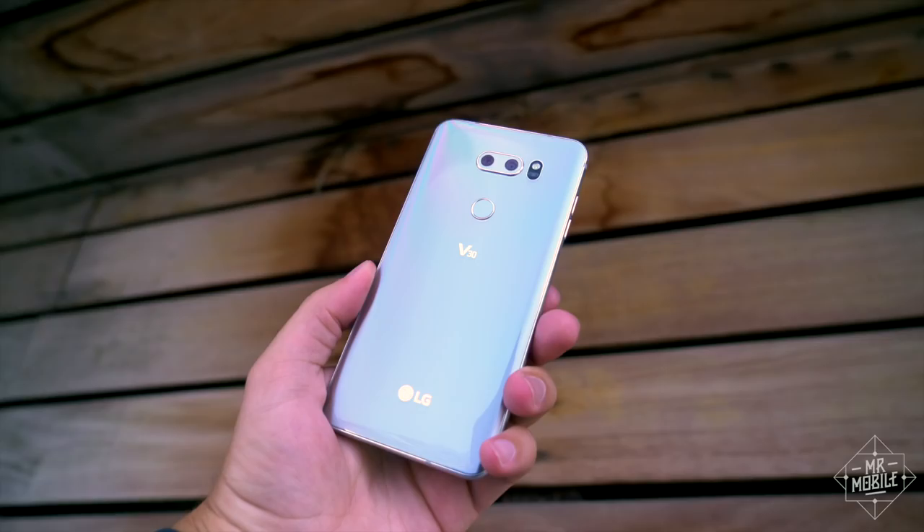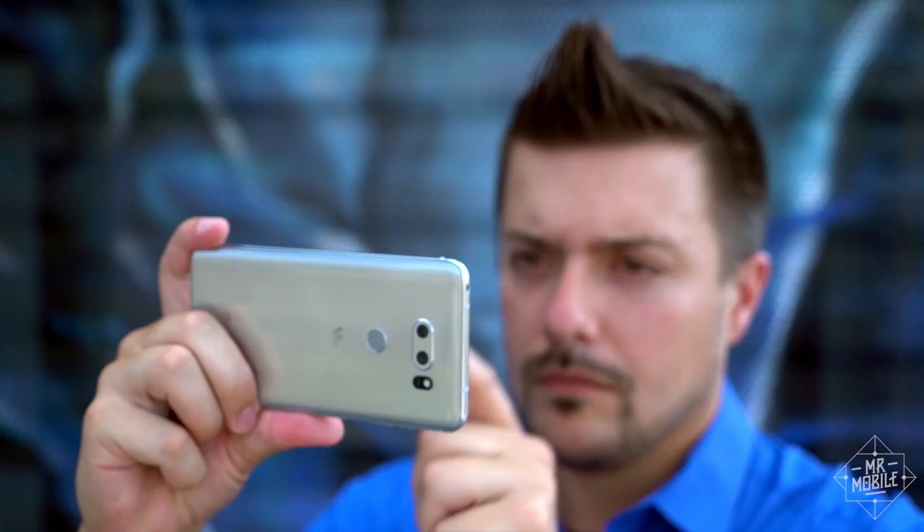Three things. First, this video comes to you from the IFA Technology Show in Berlin. Second, it's brought to you by dbrand. And third, subscribe to The Mr. Mobile on YouTube if you want to see more.